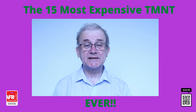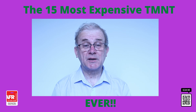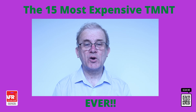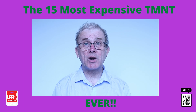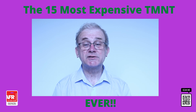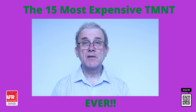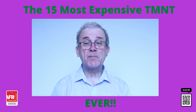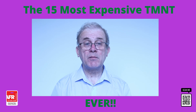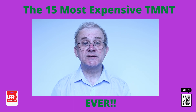After 30 plus years of fandom, various live action movies — some good and some terrible — and a handful of different toy lines, it's no surprise that some of the original and more vintage Teenage Mutant Ninja Turtle toys can fetch a small fortune. Whether it is because the toys are rare, limited, or made by accident, some of the most valuable Teenage Mutant Ninja Turtle toys and vehicle sets are worth thousands of dollars today.